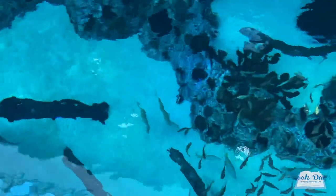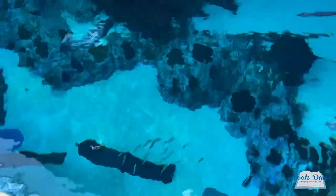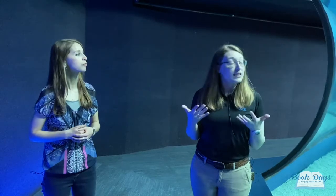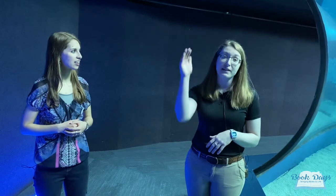Their fins are super important in keeping them afloat — they're almost built like an airplane. Fish have a swim bladder that helps keep them in the water column, but sharks don't have that. They actually have their liver filled with oil, and that's what keeps them buoyant. It's really important because sharks move up and down in the water column a lot faster and a lot deeper than fish do. And oil is a liquid so it doesn't have to worry about being compressed like air does, so it helps them to move quickly up and down in the water column.